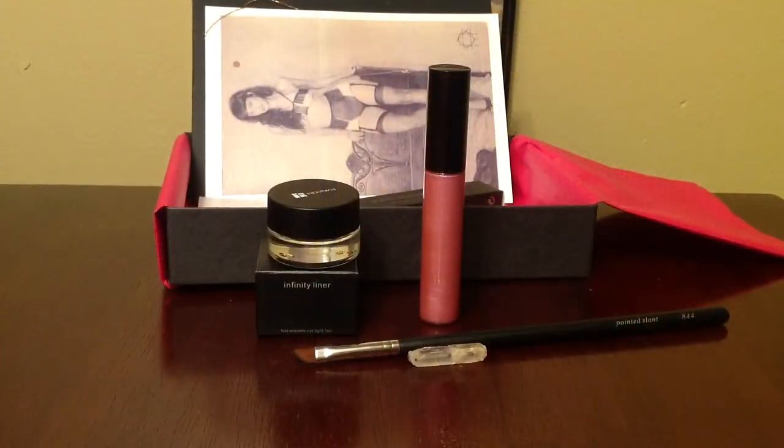I'm really satisfied with this subscription service — you get full-size products and they are really good quality. The total value of this box was $35, plus the crystal and the postcard. The lip gloss retails for $11, the brush is $15, and the eyeliner is $9. I've tried these products out and I really like the quality of them — definitely a plus. The box is $15 per month.